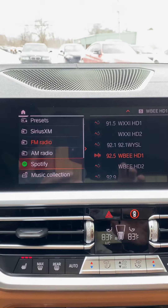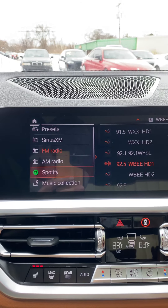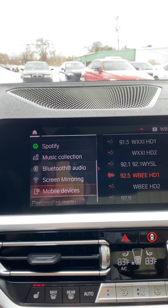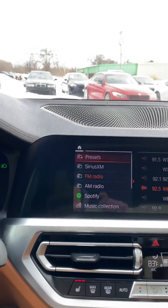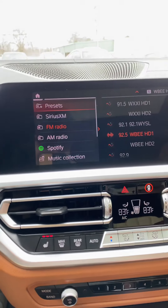You can get SiriusXM on here and you can just connect your Spotify account by using a QR code. Or you can connect your phone for Bluetooth audio, screen mirroring, and this car has Apple CarPlay and Android Auto — and it's wireless, you don't need to be plugged in for that to work.